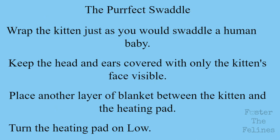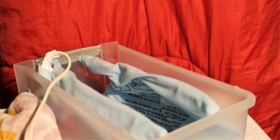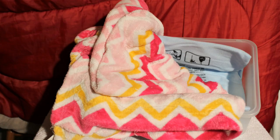The first thing you need to do is warm up the kitten. A towel or blanket may be used for this. You will swaddle him into a little burrito with only his face left uncovered. It's important to keep his head and ears covered. Keep him swaddled until he starts to fight the blanket. Next, you will place another layer of blanket or towel between the kitten and the heating pad to prevent burning or overheating. Set the heating pad on low.